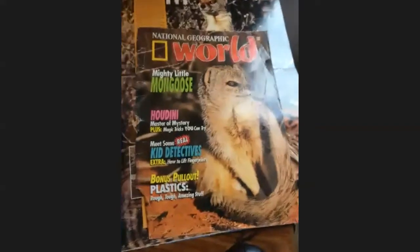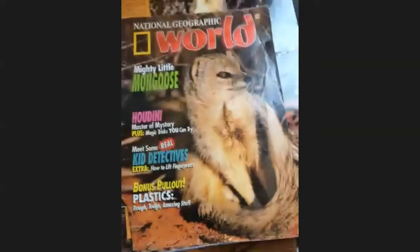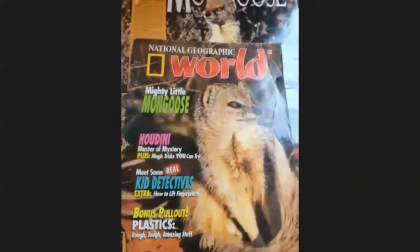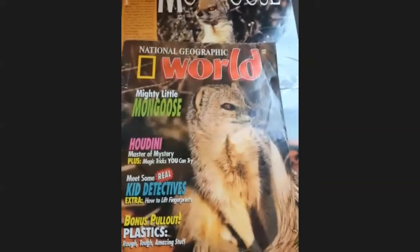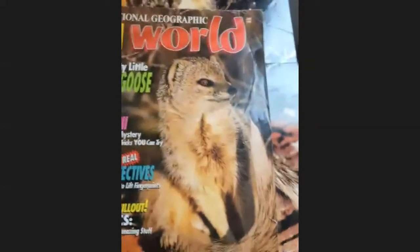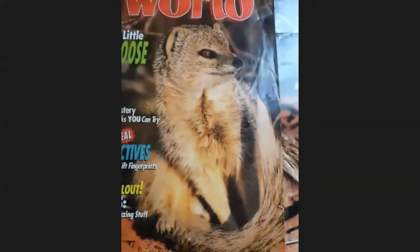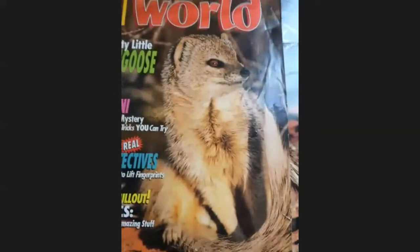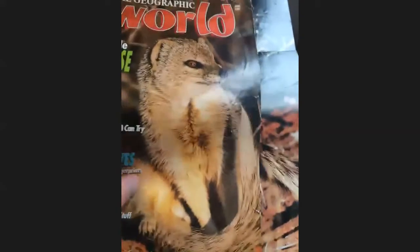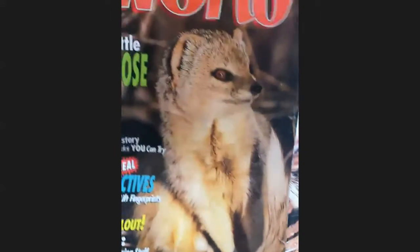Hello class, look here at this picture. I was wanting to tell you about the story of Rikki-Tikki-Tavi, but before we do so I wanted to tell you a little bit about what a mongoose is. What is a mongoose? I mentioned it in a previous video. Well, here's a real picture of one — what they actually look like — and this comes from an old magazine clipping that I had. Cute, isn't it?